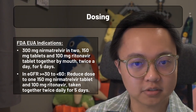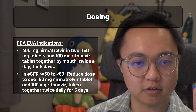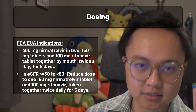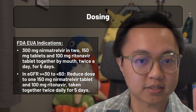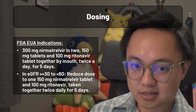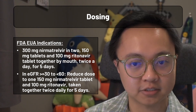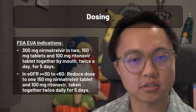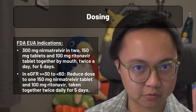Assuming all contraindications and warnings are accounted for, the regimen looks like this. Under the EUA dosing, Paxlovid involves a five-day regimen of 300 mg of nirmatrelvir, supplied in two 150 mg tablets, and one tablet of 100 mg of ritonavir, taken together twice a day. One package of Paxlovid will have all five daily blisters of 30 total tablets for a single patient. It's not recommended to split packages, as no other package sizes are currently available.